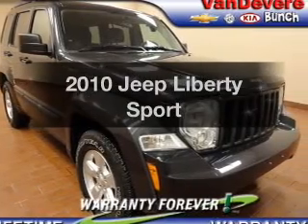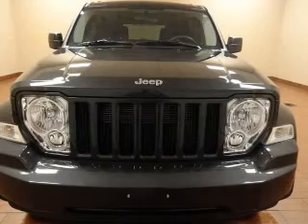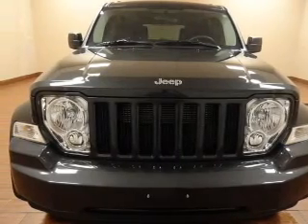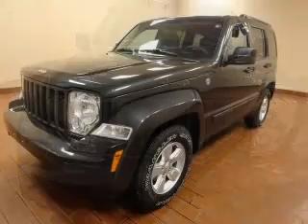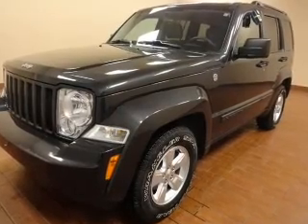Check out this 2010 Jeep Liberty — everything you need under one roof with this great vehicle. The powertrain includes four-wheel drive with a reliable six-cylinder engine that responds smoothly to its automatic transmission.